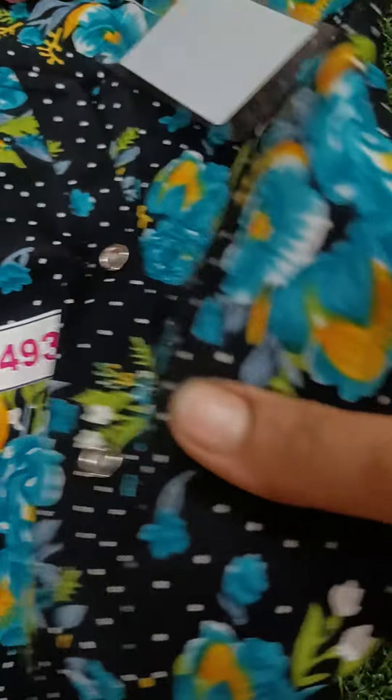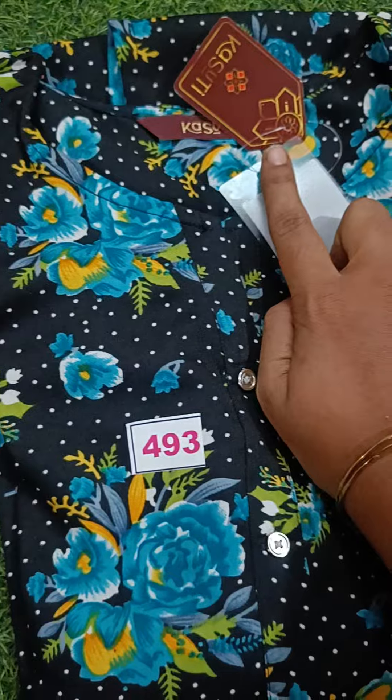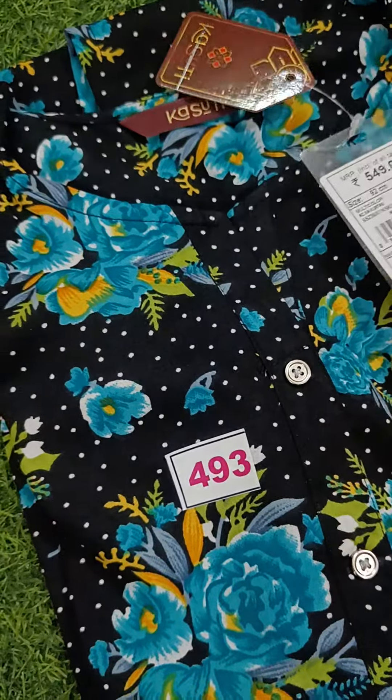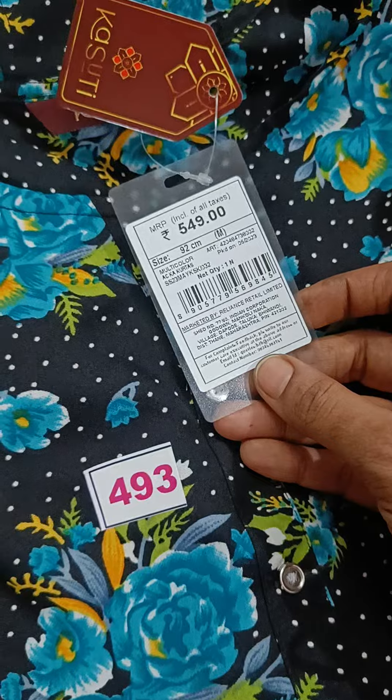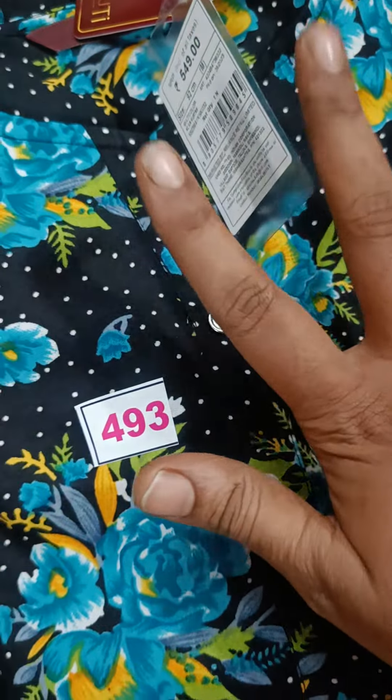Hey sisters, welcome back to our channel Narana Claude. We want to talk about Kazuthi — this brand is Liva Certified Kurtis at just Rs. 350, single piece, free shipping within Tamil Nadu. MRP is 549 and 649. There are two ranges, but the rate is 350 single-piece free shipping.